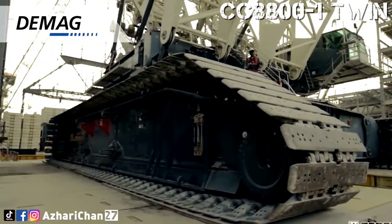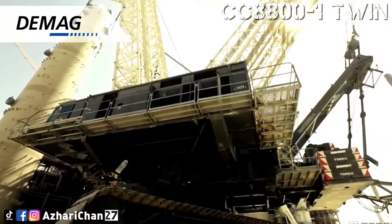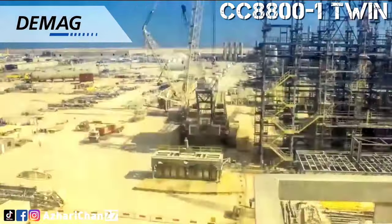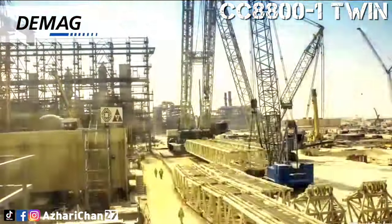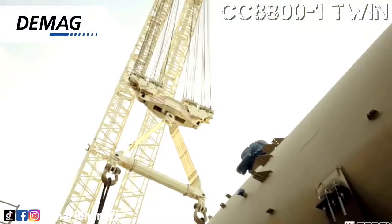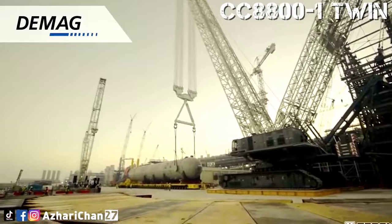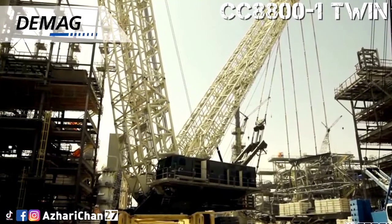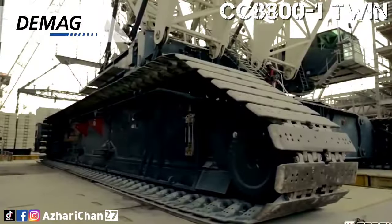135 tons of counterweight, broken down into 12 pieces, are pre-installed on the Demag CC-8800-1 Twin. For heavier lifts, Demag offers up to 78 more plates of 10 tons each. A carrier specifically for the counterweights is also offered with hydraulic drive and steering. The Demag team also offers reinforced boom and jib heads for heavier jobs.